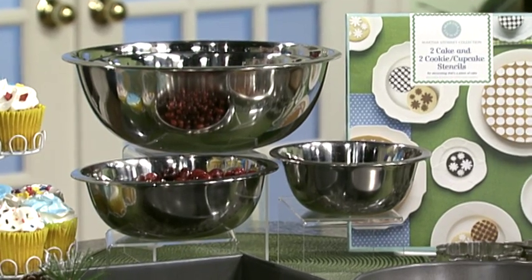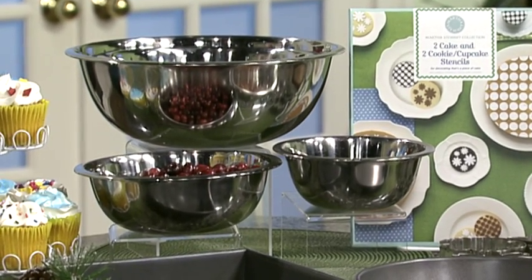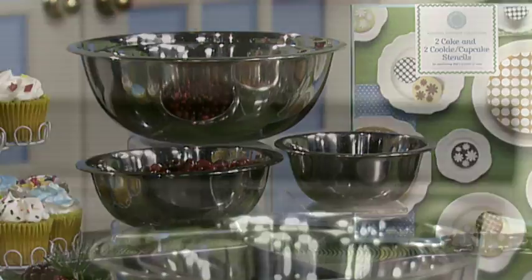Speaking of stainless steel, we have a great collection of stainless steel bowls from the folks at Tools of the Trade. These can be not just for baking, but also for serving things up as well — what a pretty presentation in that stainless.